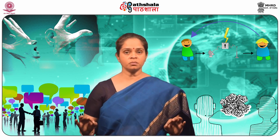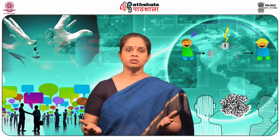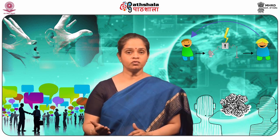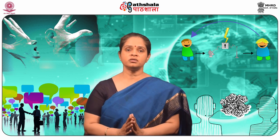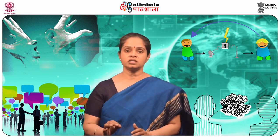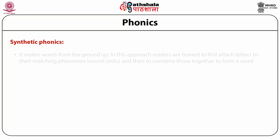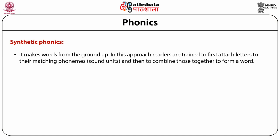Phonics is the relationship or connection between sounds, letter symbols or word families, short vowels, long vowels, and letter combinations and the sounds they represent. Without phonics, words are just a group of scribbles and lines on a page. There are many ways that phonological skills can be improved. Synthetic phonics makes words from the ground up. In this approach, readers are trained to first attach letters to their matching phonemes and then combine those together to form a word.